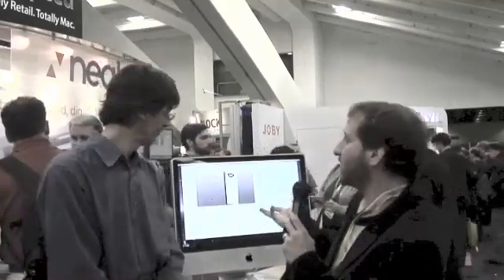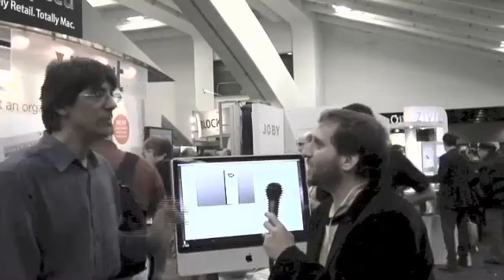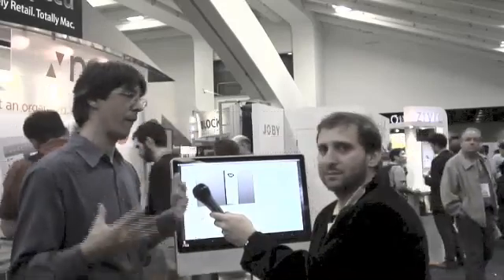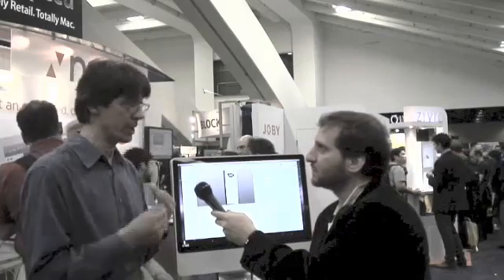And there's also been some changes to the software that can actually do business cards with integration now. Business cards is our big flagship feature. It's actually the first time that we have complete parity with the Windows feature set. We now scan business cards, receipts, and documents.